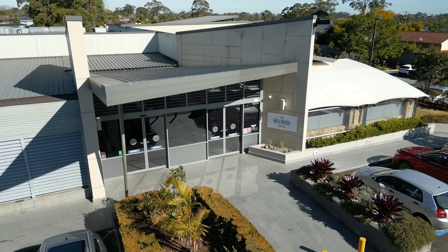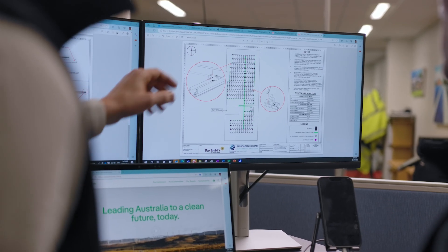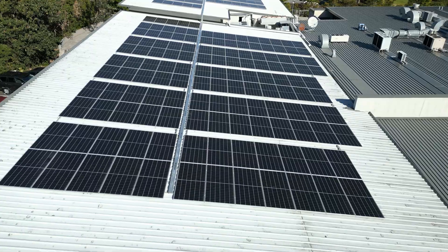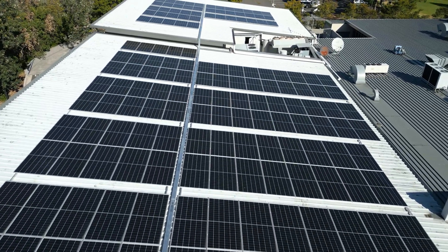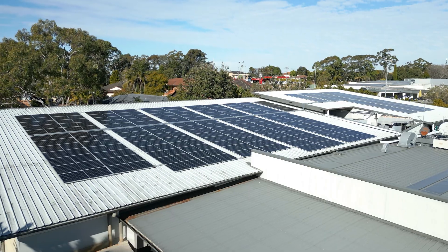Our engineering team goes through a very thorough process with every single project that we work on to make sure that we're getting the most out of the site. The solar system has been optimised based on the roof space, the energy need for the client, and structural limitations as well, to maximise generation and make sure that the system can last as long as possible.